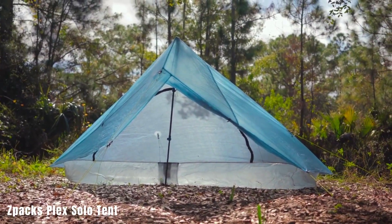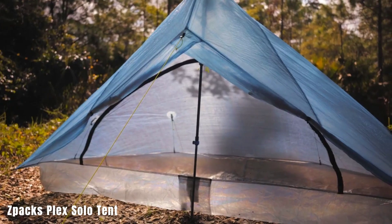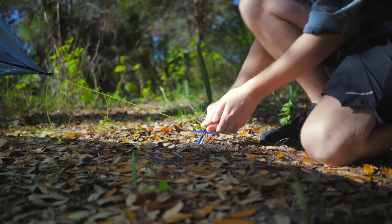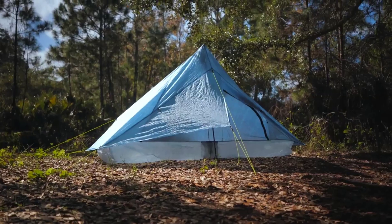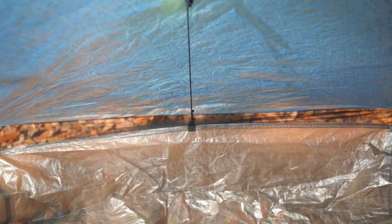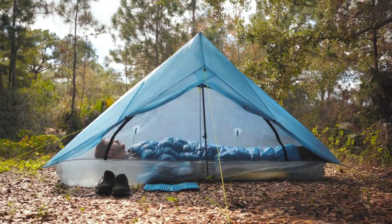The Spax Plex Solo Tent is a testament to lightweight camping gear. Weighing around 400 grams, it's an excellent choice for bicycle tourists and adventurers seeking minimalist setups. Despite being a single tent, it includes features like a mosquito net, good ventilation, and a vestibule. It's also durable enough to handle a 100-day trip on the Appalachian Trail. Whether these features justify the $600 price tag is subjective and depends on your specific needs and preferences.